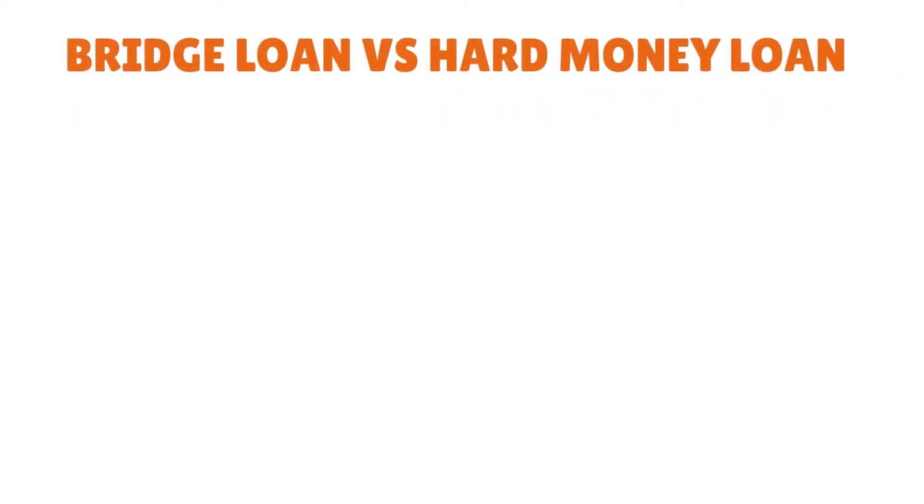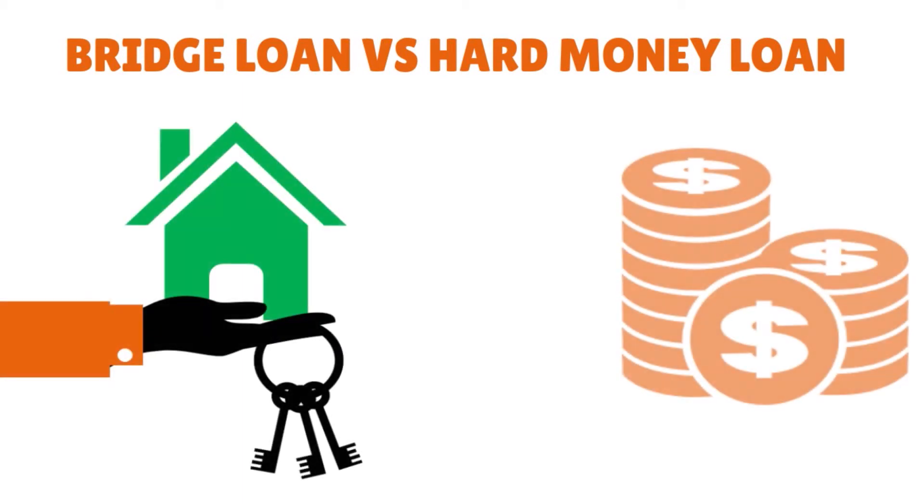Bridge loans secured by property are hard money loans, and hard money loans are considered to be short-term bridge loans, so the two are quite similar and analogous. A majority of those who use bridge loans do so in order to resell or rent and to make a quick profit. The lenders of these short-term loans are typically small, non-banking companies with a specialized knowledge of local real estate.